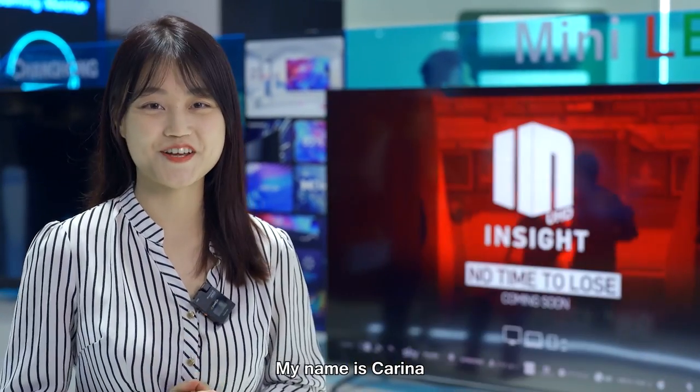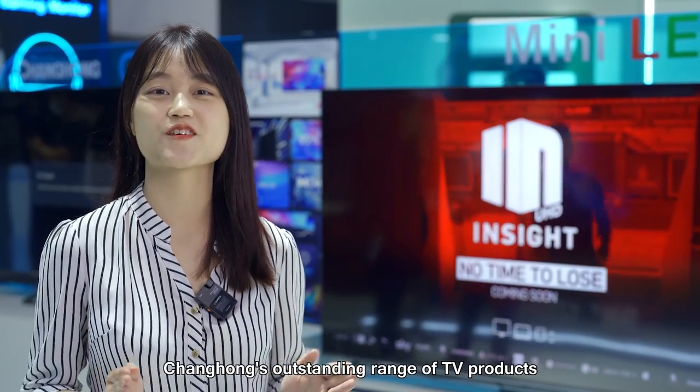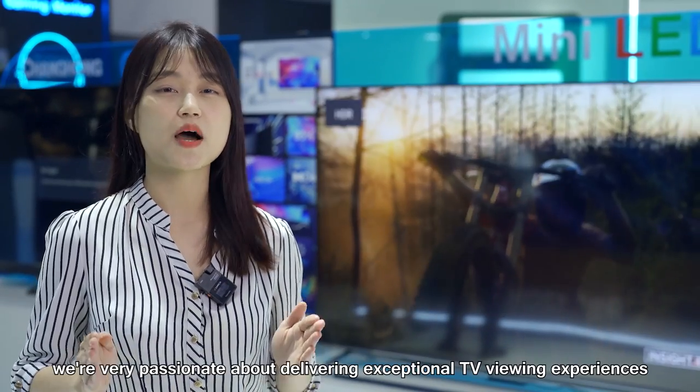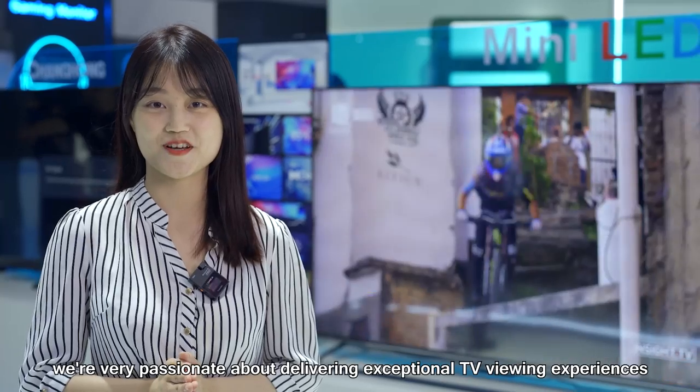Hello everyone, my name is Karina. I'm so excited to be here today to introduce you to Changhong's outstanding range of TV products. At Changhong, we are very passionate about delivering exceptional TV viewing experiences.